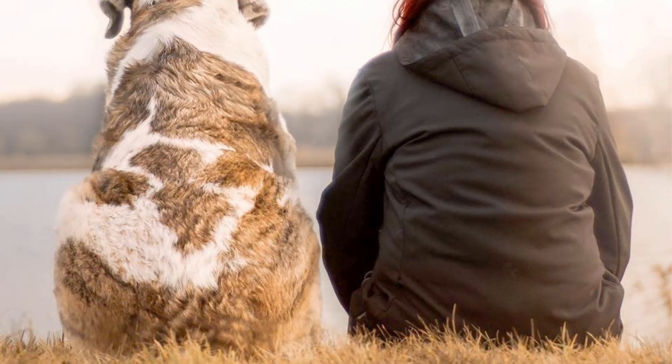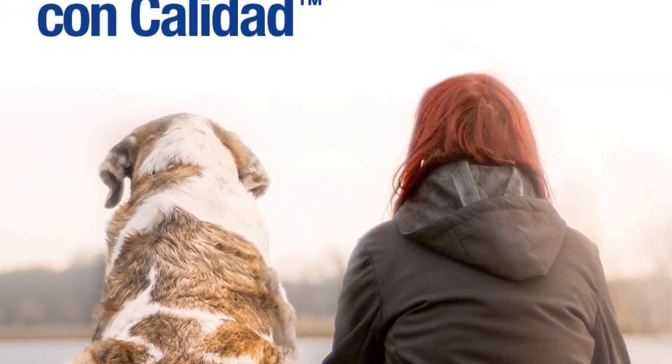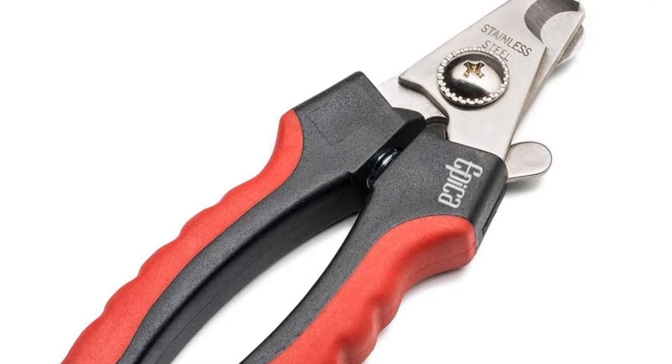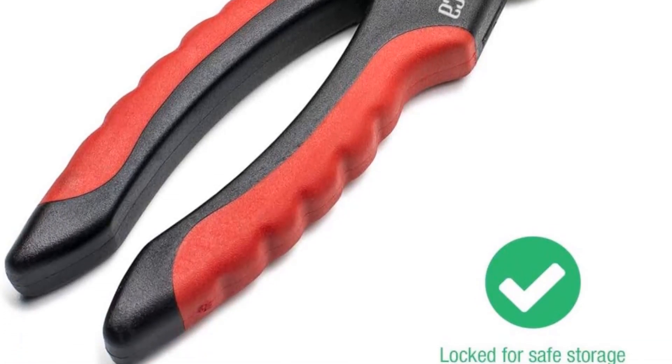The semicircular sharp blades surround the nail, allowing you to see exactly where you're cutting, and a quick guard prevents you from going too deep so you won't have to worry about clipping the quick. The rubber-coated handles are comfortable to hold and squeeze, an easy-to-manipulate safety lock keeps them closed when not in use, and the set comes with a lifetime warranty.